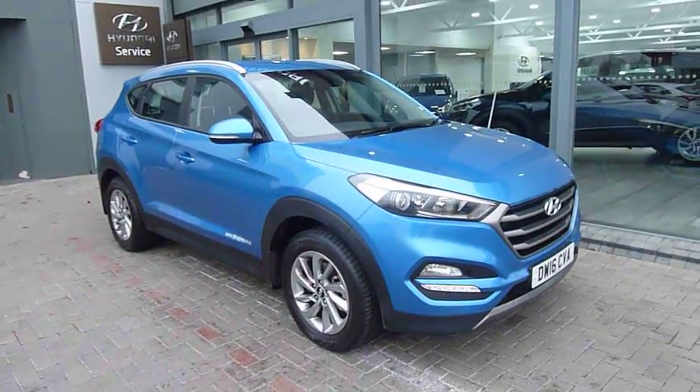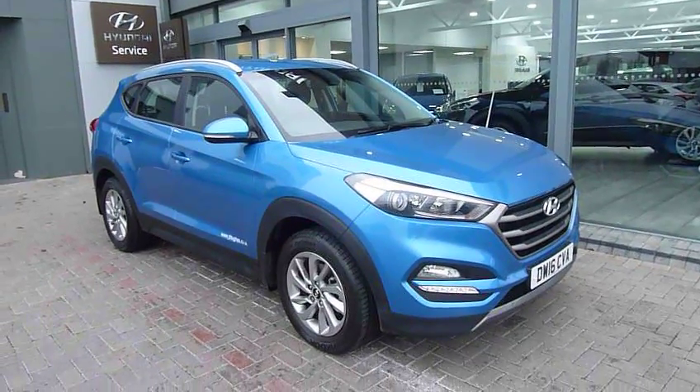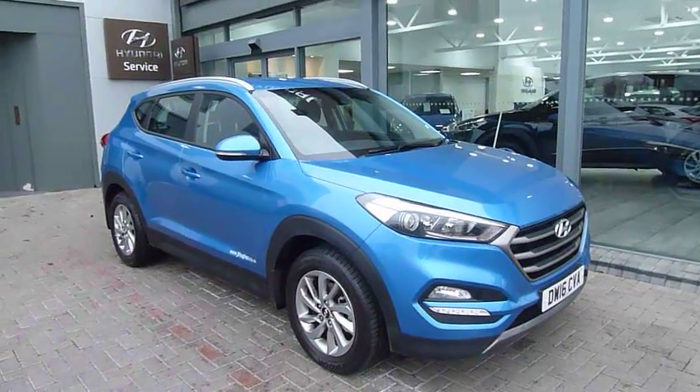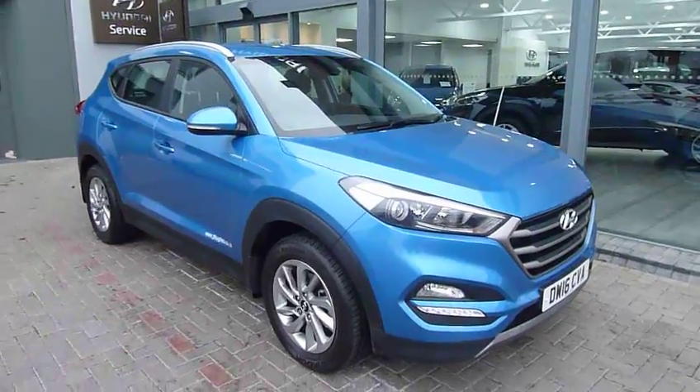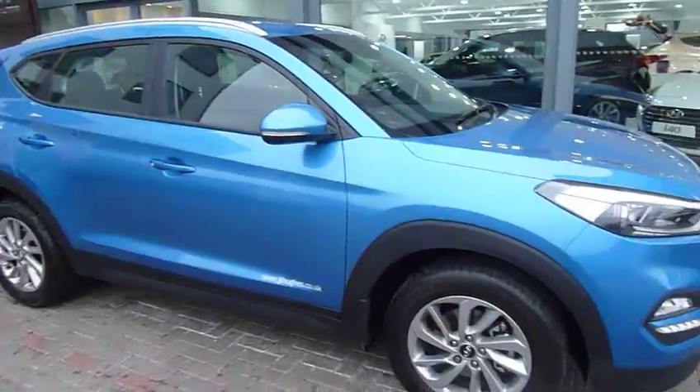Hi and welcome to JTU's Hyundai here at Shrewsbury. My name's Rob. I'm just going to take you around this used Hyundai Tucson. This is the 1.7 diesel DCT SE NAV — a 7-speed auto diesel. It looks absolutely stunning in the Ara Blue.